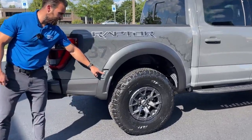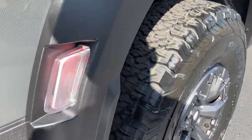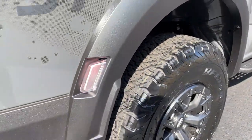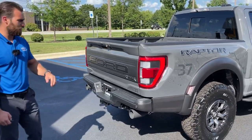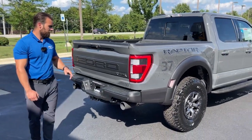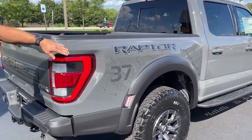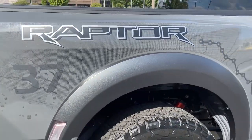The truck carries through LED lighting on the rear as well. Ford does a great job with their signature side profile LED lighting — you definitely know when you're looking at a Ford. On the side, we have the 37 badge and also a map of Baja as part of the wrap, which is a pretty cool detail.